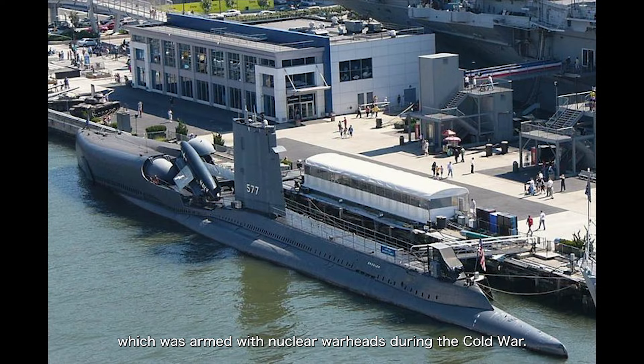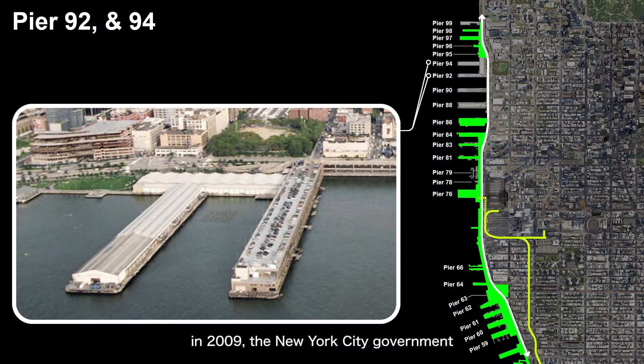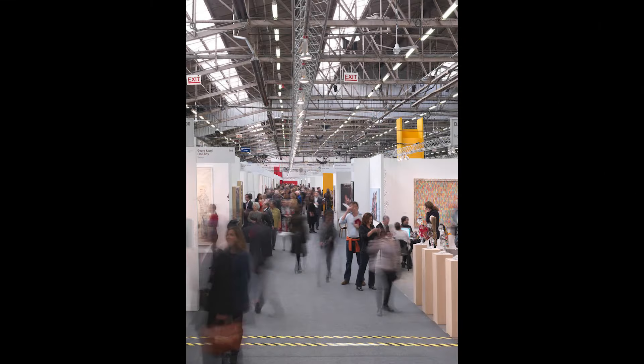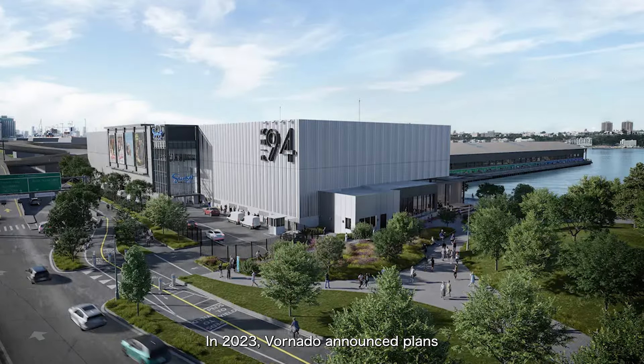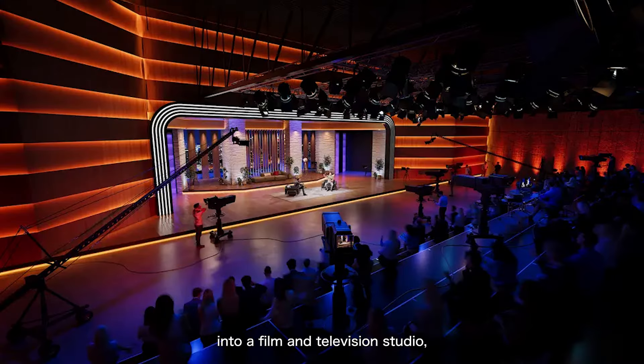As for Piers 92 and 94, in 2009 the New York City government leased these piers to the developer Vornado for use as exhibition spaces. The Armory Show, an annual art fair, has been held there multiple times. However, during a routine inspection in 2019, structural issues were discovered at Pier 92, and it's currently not in use. In 2023, Vornado announced plans to convert the buildings on Pier 94 into a film and television studio, with completion expected in 2025.